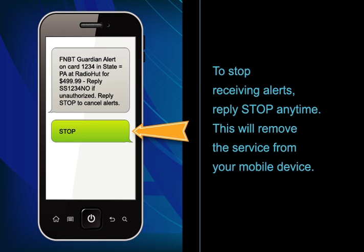To stop receiving alerts, reply STOP anytime. This will remove the service from your mobile device.